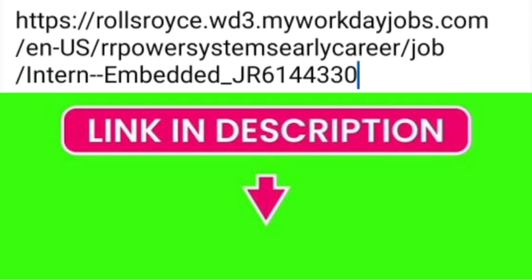If this excites you, here is the direct link to apply. This internship can also convert into full-time employment. The link is rollsroyce.myworkdayjobs.com/rr-power-systems/early-career — search for Intern Embedded Systems using the job code mentioned. You'll find the direct link in the description box. Best of luck, thanks for watching, and please subscribe to the channel to get similar updates on internship and placement opportunities.